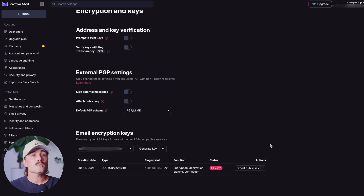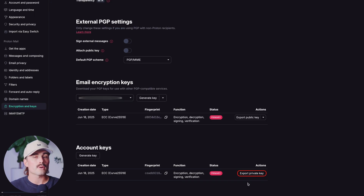Exporting your key. If someone needs your public key, just click on Export, copy the text, and send it to them however you want, or upload it to a key server if you're feeling fancy. Here is where you go ahead and export that private key.